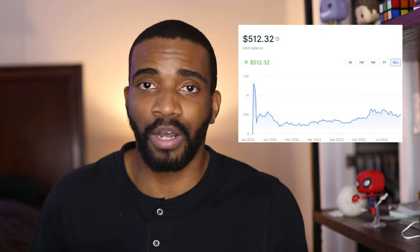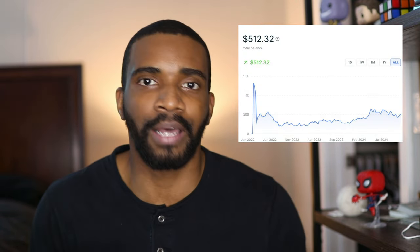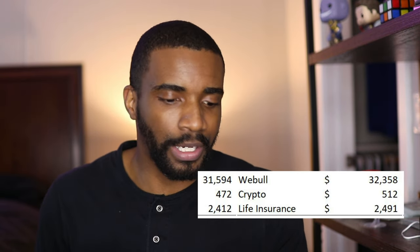So that's a very nice thing. Last but not least — actually it is least — crypto, which I'm not passionate about at all. But it is part of my portfolio so I'm going to share it: I have $512.32, and this time I do have a screenshot straight from my Nano Ledger account. The last thing I want to discuss about my assets is my life insurance whole life plan, which I have $2,491.48 in. I do have term as well, so don't freak out — the whole thing is actually very inexpensive.